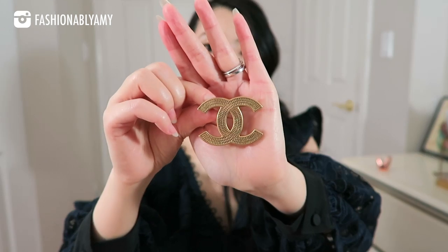Finally, this is my largest CC brooch. It's really large compared to the other ones and has some details but no stones. As you can see it's significantly larger, so if you don't want it to be in your face I would suggest something bigger like this. I put it on a jacket or coat lapel and it really elevates the entire look.